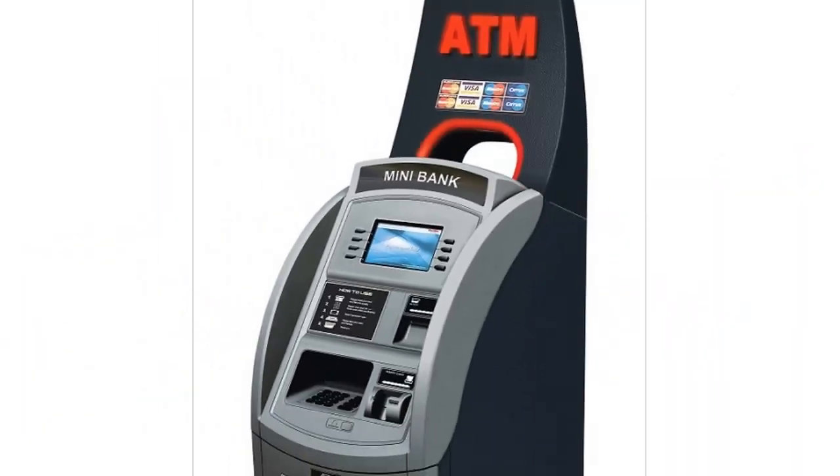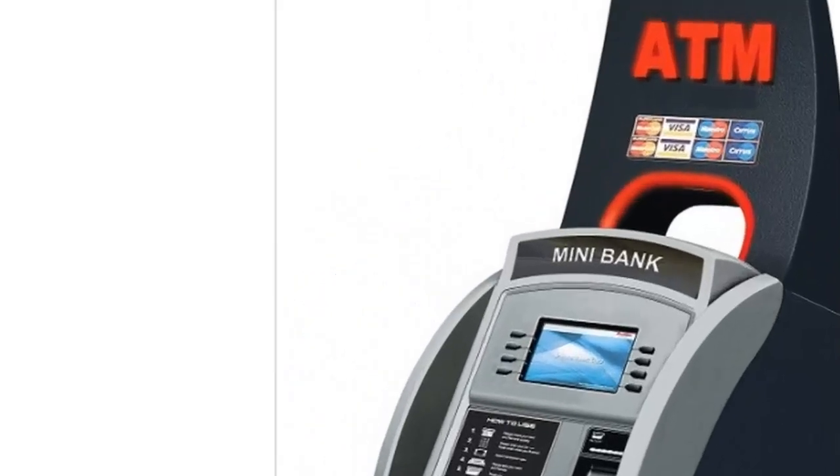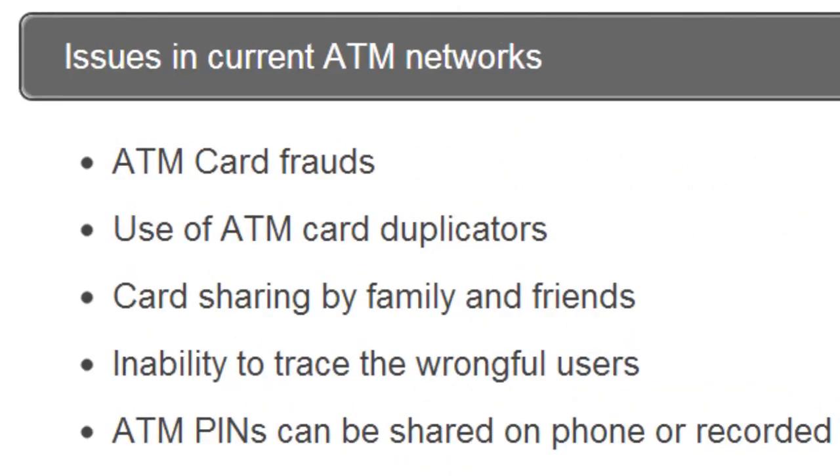Here we can see an example Biometric ATM. Issues in current ATM networks include ATM card frauds, the use of ATM card duplicators, card sharing, the inability to trace wrongful users and sharing of ATM PIN numbers.